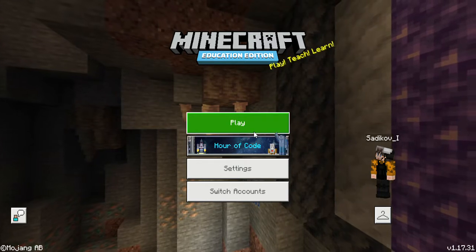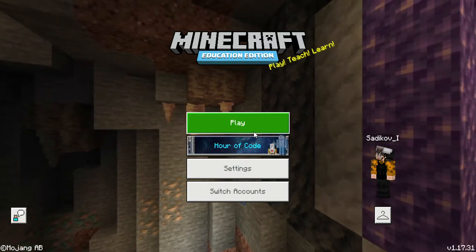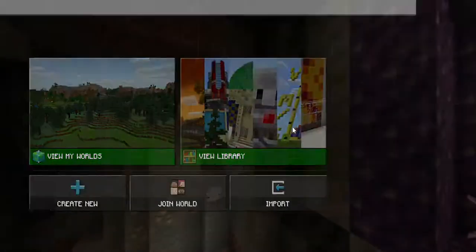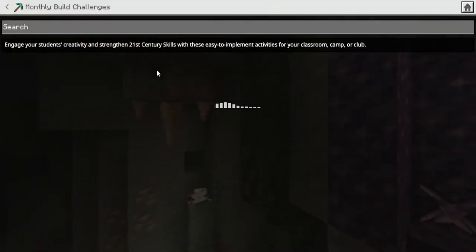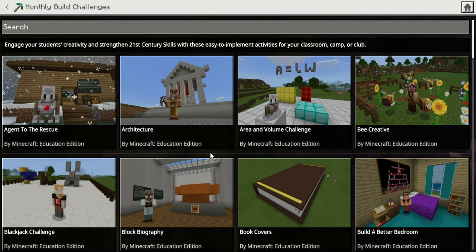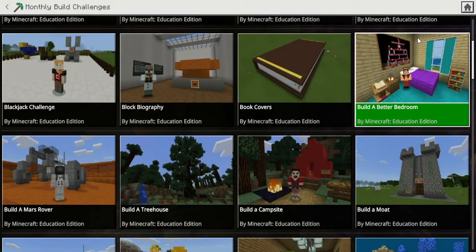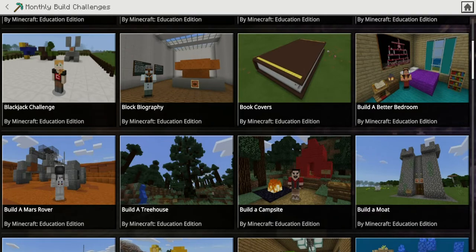It's on Minecraft Education Edition. I'll show you how to get to it — first you click Play, click View Library, then click View Monthly Build Challenges. When it loads, you want to choose the one that says 'Build a Better Bedroom.'